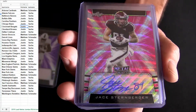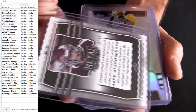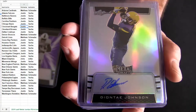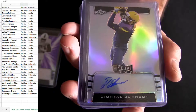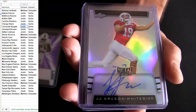35 - that's Jace Sternberger. Jace Sternberger is the Packers tight end, six of ten for Green Bay, Justin S. Deontay Johnson, wide receiver for the Steelers - so Justin S, a little bit of Steelers nation.